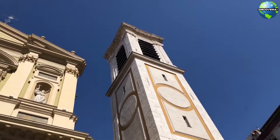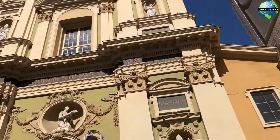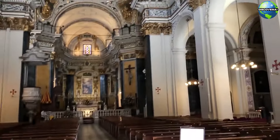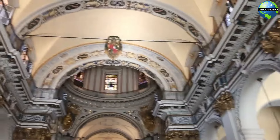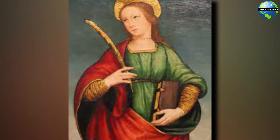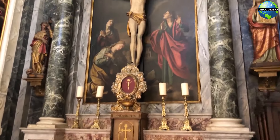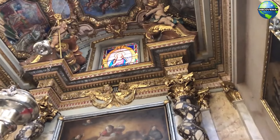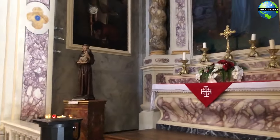No visit to Nice would be complete without seeing the Nice Cathedral, or Cathédrale Saint-Réparate. Located in the heart of Vieux-Nice, this stunning Baroque cathedral is dedicated to Saint Réparata, the patron saint of Nice. The cathedral's ornate interior, with its elaborate altars, frescoes, and sculptures, reflects the rich artistic heritage of the region. The Nice Cathedral is not only a place of worship, but also a testament to the city's historical and cultural significance.